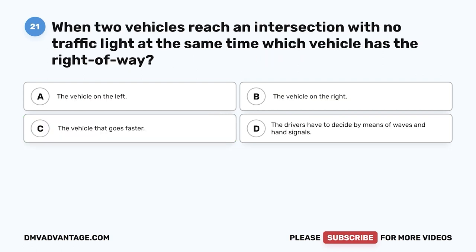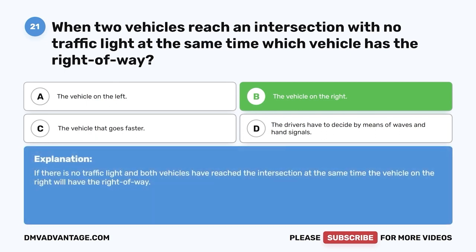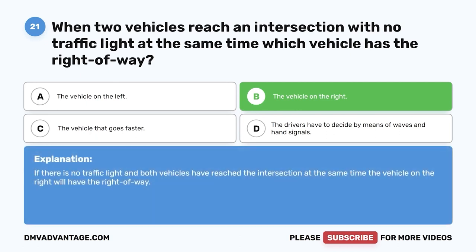Question 21. When two vehicles reach an intersection with no traffic light at the same time, which vehicle has the right-of-way? A. The vehicle on the left. B. The vehicle on the right. C. The vehicle that goes faster. D. The drivers have to decide by means of waves and hand signals. The correct answer is B, the vehicle on the right. If there is no traffic light and both vehicles have reached the intersection at the same time, the vehicle on the right will have the right of way.